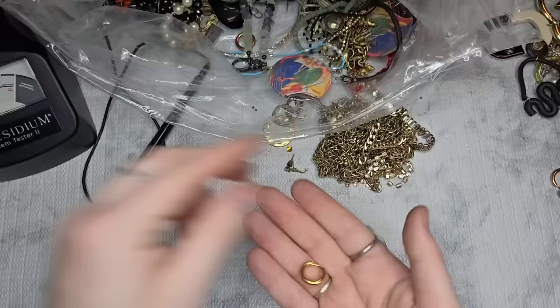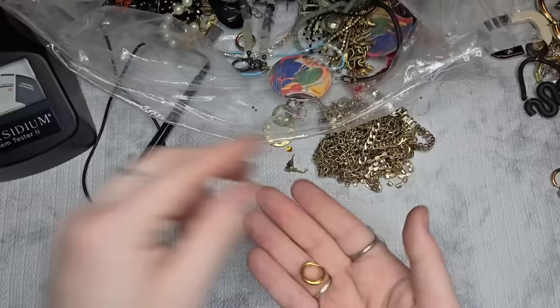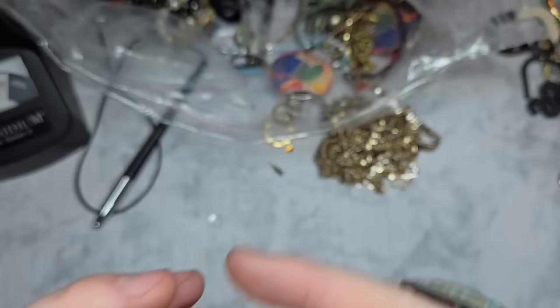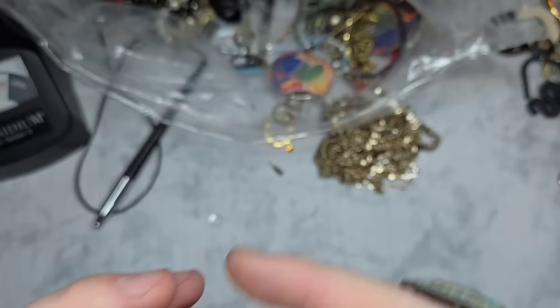We have the match — the little northern star earrings. These are absolutely stunning little opal dangles. If my cousin doesn't want them, I think I know someone else who will. Really pretty dainty earrings — love those.